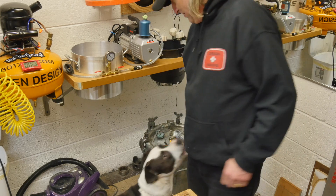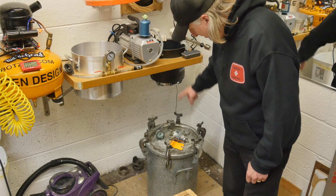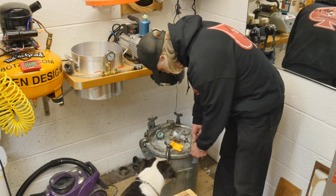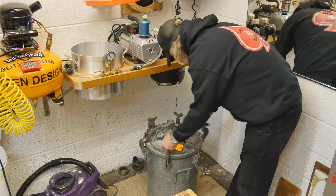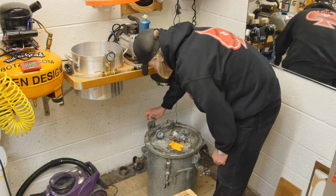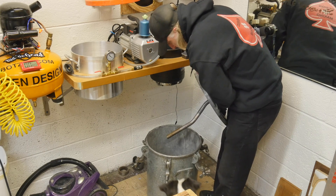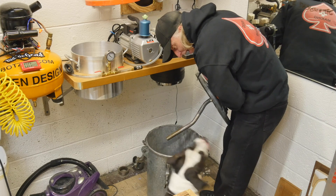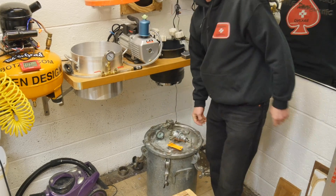Wow, look at that. So you can see this is the old tank and this is the new tank. You could easily fit that thing inside of here. Let's take a look at this thing.